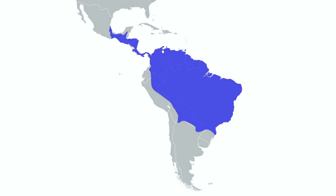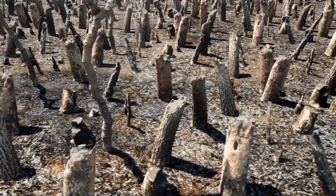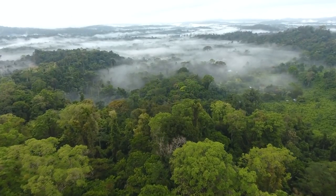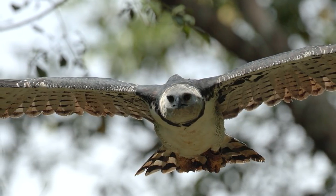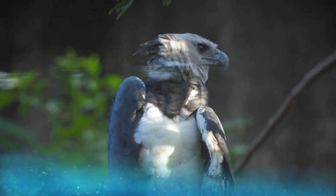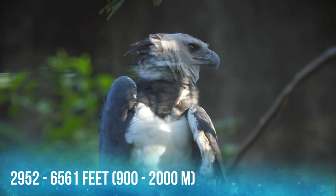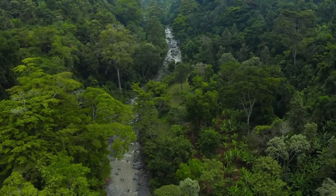Harpy Eagles are naturally found from Mexico to South America, as far south as Argentina. Unfortunately, most eagles in Mexico and Central America have been exterminated due to deforestation, with parts of Panama being the only area in Central America where they are readily found. The highest population density is in Brazil. Harpy Eagles usually inhabit the canopy layer of tropical lowland rainforests, typically living below 900 meters but occurring locally up to 2,000 meters. Despite their size, they are fast, nimble flyers, hunting in forested areas and also in open areas adjacent to forest patches.